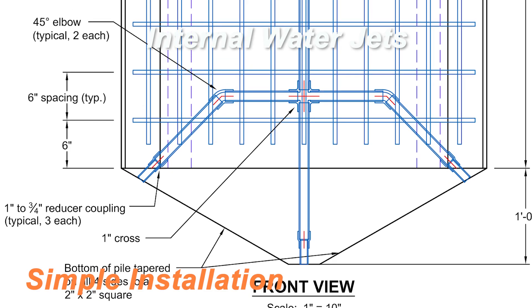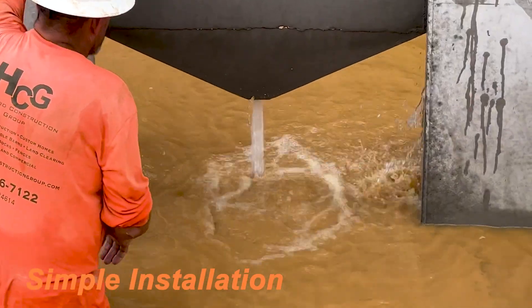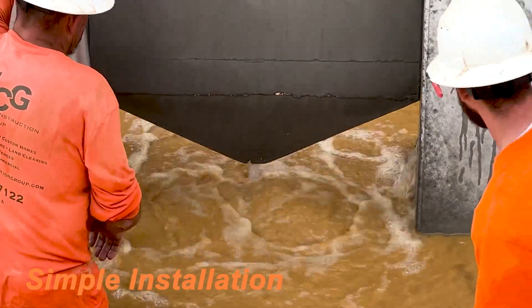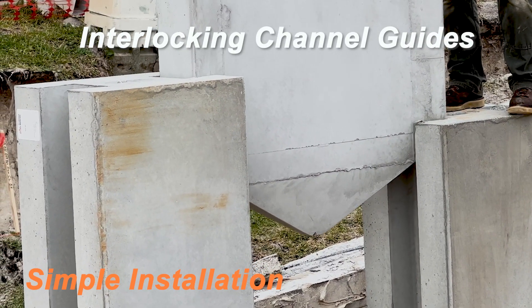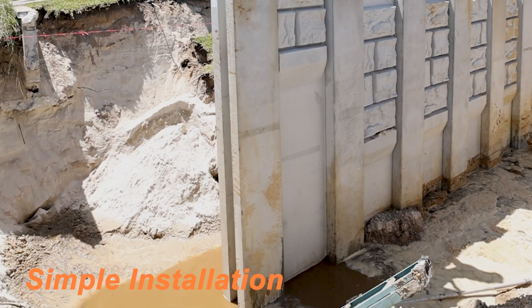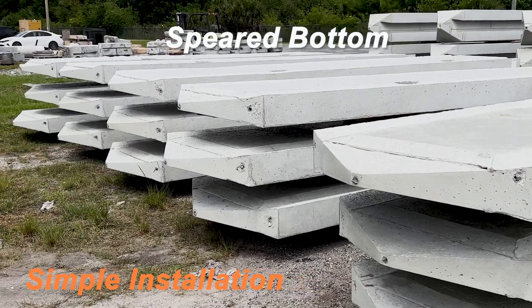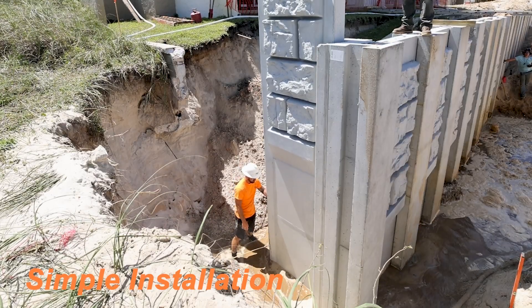Each unit has internal water jets that allow for the sand and sediment to be blasted away as the product is driven down during installation. The interlocking channels also act as guides to slide the panels between the posts with ease. And each unit has a speared bottom angled on all four sides to allow the product to penetrate through dense soil conditions.